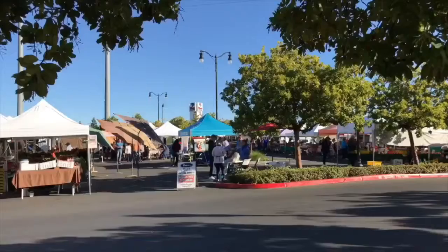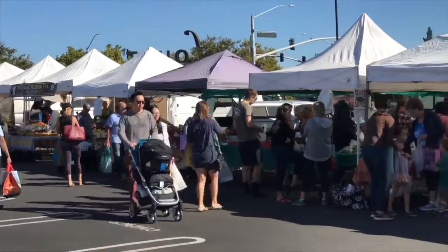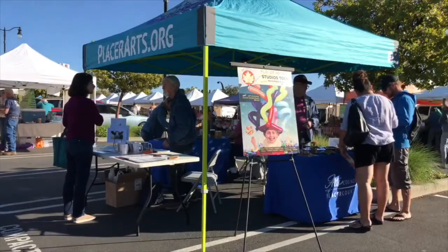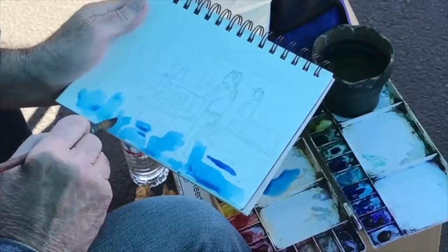Good morning, everybody. We're out here at the Placer Grown Farmers Market at Fountains at Roseville — that's every Tuesday from 8:30 to 1 o'clock. The Arts Council of Placer County has a booth out here today. You can meet a couple of our artists that are going to be on the tour on November 9th through 11th.